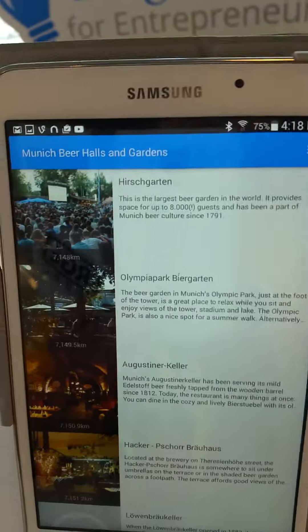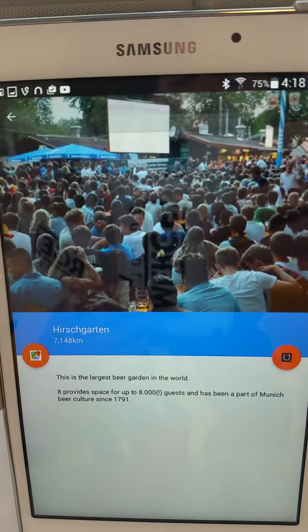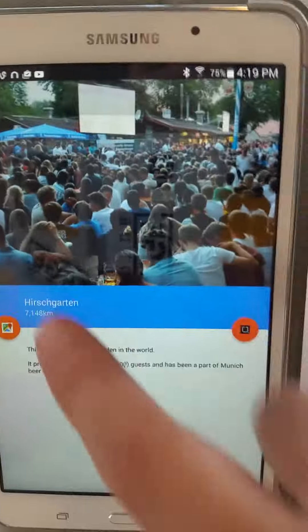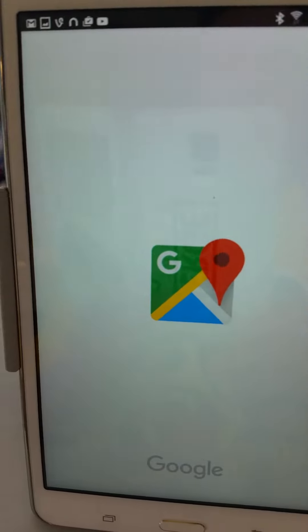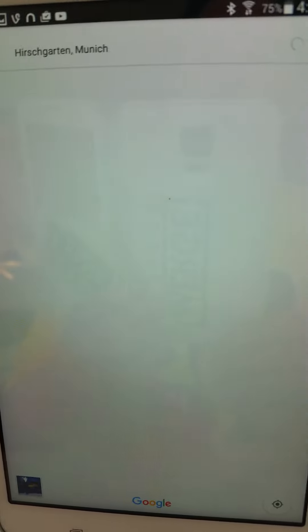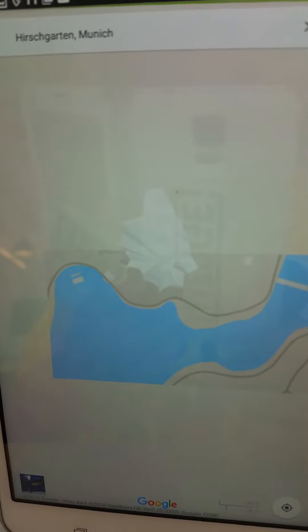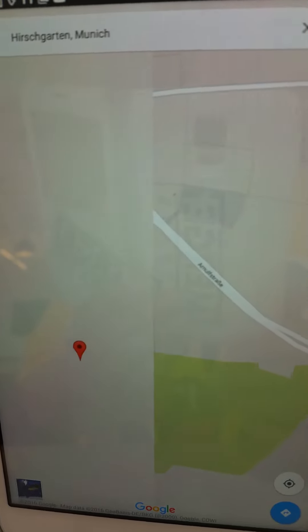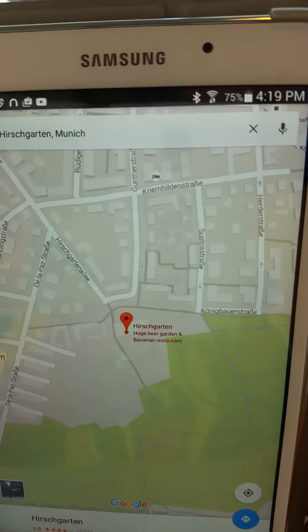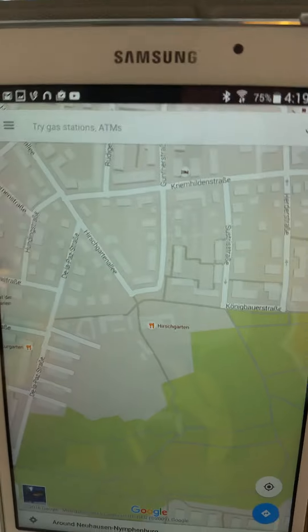The app provides a description and an actual Google Map to each location, so once you're in Germany, if you wanted to go to a particular one, you can get directions straight to it. Each attraction has a live Google Map so you can use it as a tour guide, a bar crawl guide — whatever you're thinking.